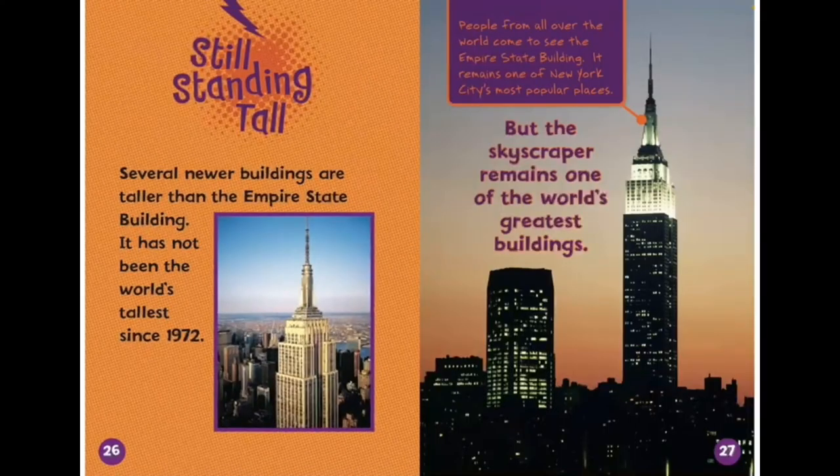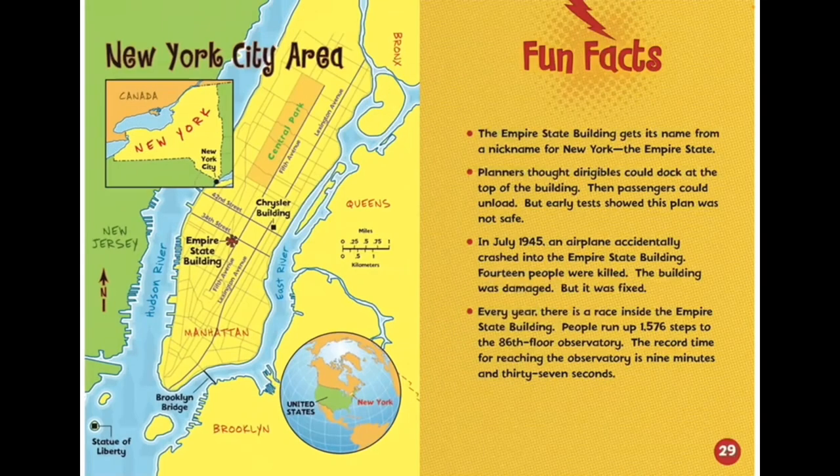Several newer buildings are taller than the Empire State Building. It has not been the world's tallest since 1972. But the skyscraper remains one of the world's greatest buildings.